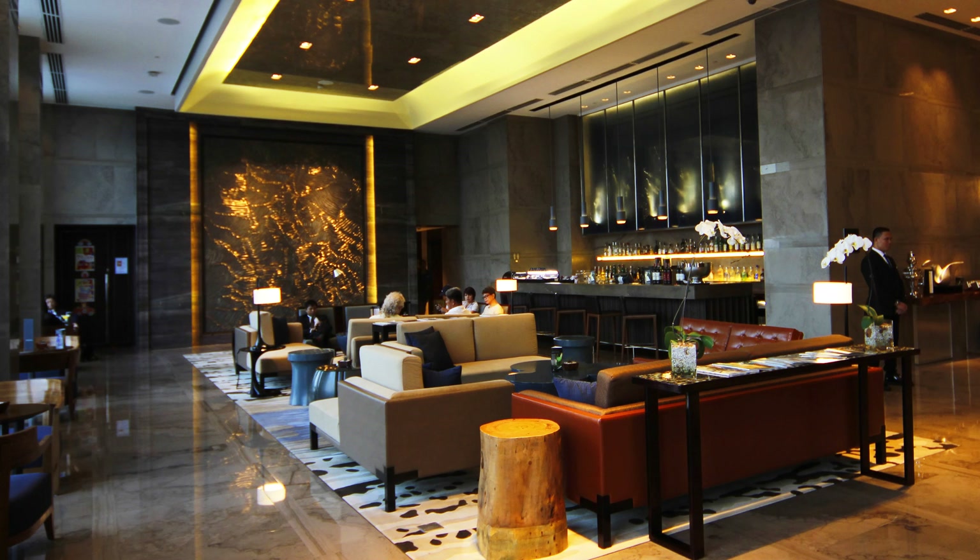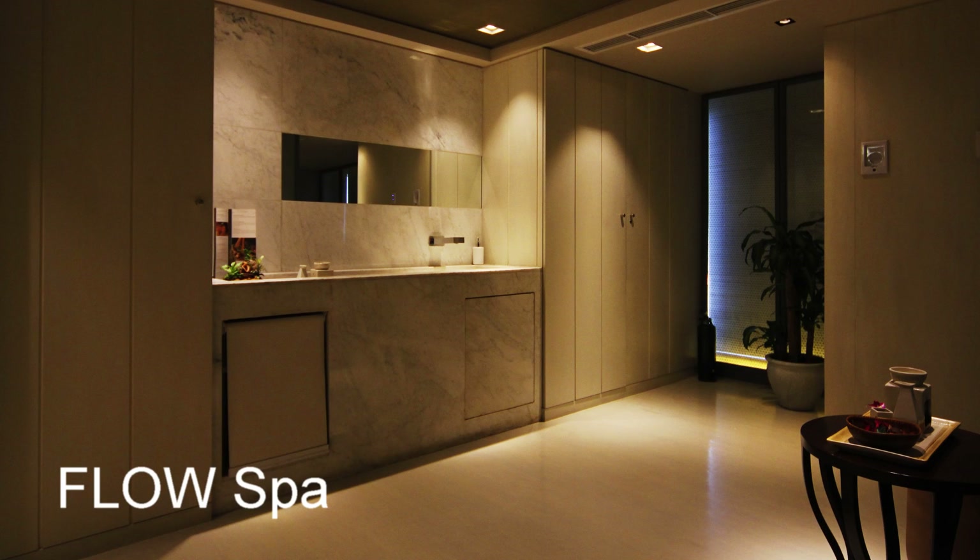On the opposite side of the reception is the hotel lobby and bar area, where you can have drinks.